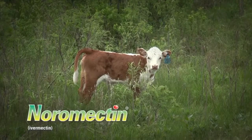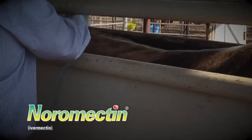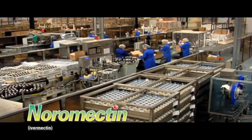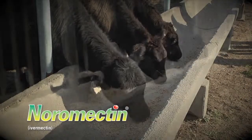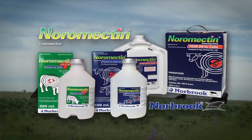Cow, calf, stocker, and feedlot producers know that effective parasite control improves overall herd performance and profitability. Norbrook offers a comprehensive, economical line of pour-on and injectable parasiticides for every livestock operation. Consult with your local animal health supplier to set up a program that protects your investment and brings larger cattle checks this fall. See why the Noramectin line from Norbrook is the practical choice for your herd.